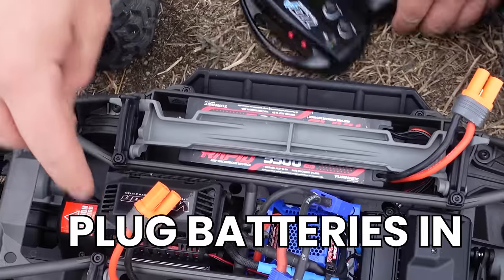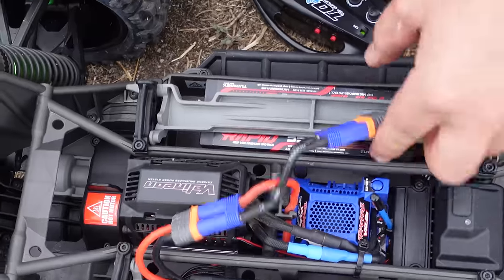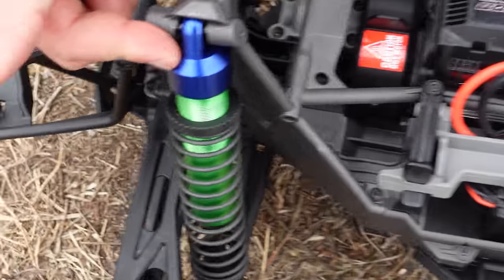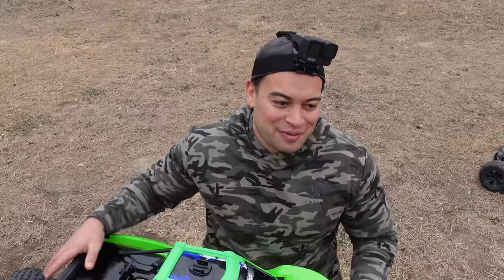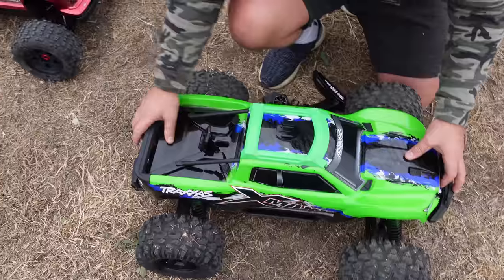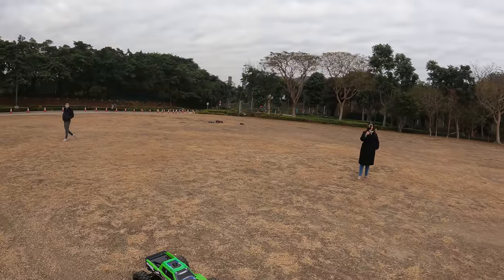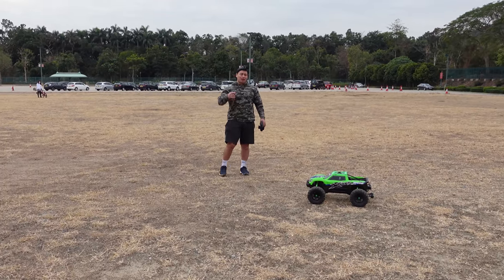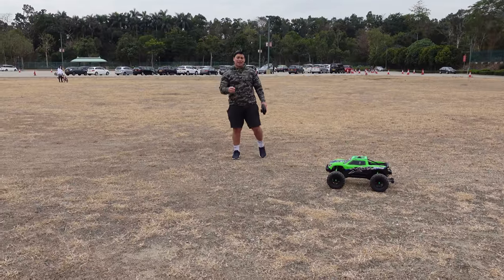Remote on first, plug the batteries in, and go ahead and turn the car on. They're upgraded — if you didn't see our first run video, we did break the shock caps. I'm running the stock gearing on the high speed spur gear that came with this piece — a 46-tooth spur gear and 18-tooth pinion gear.